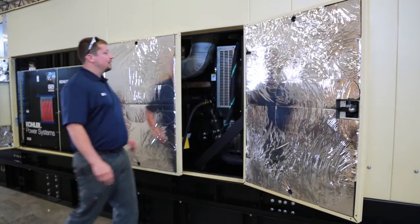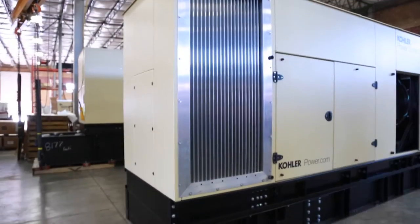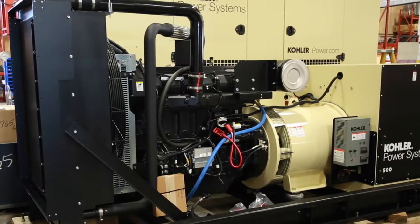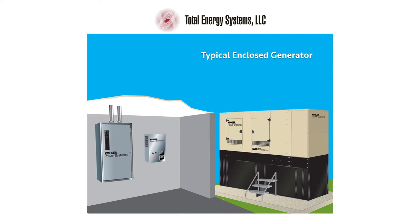A typical standby generator system requires certain base accessories usually fitted by your distributor. Sets can be delivered in an open configuration for an inside location or fully enclosed for weather protection, and include many options available to custom fit your specific needs.